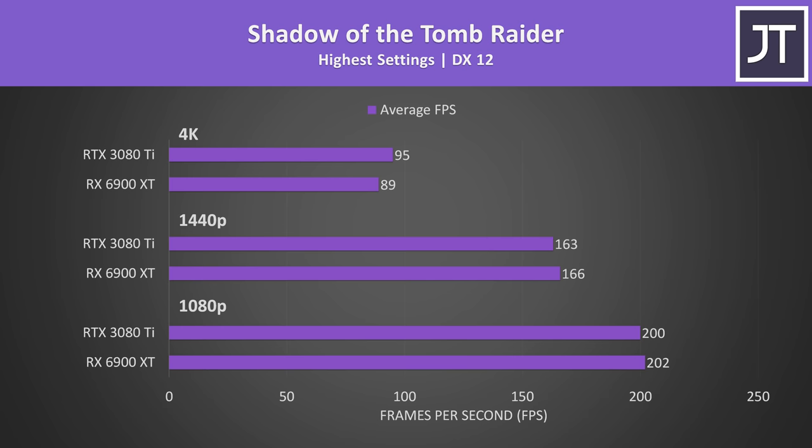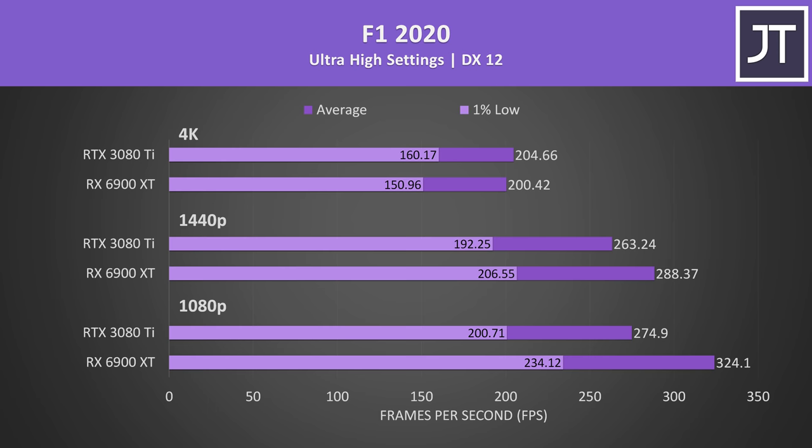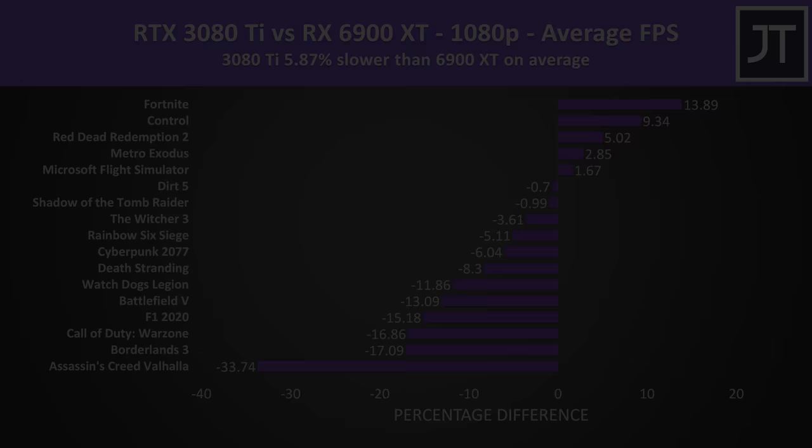Briefly skipping through the results for the other 8 games — 9 titles have already been covered that were either mostly in favour of Nvidia or AMD to illustrate that results can really depend on the game and resolution. The remaining games generally saw smaller differences for the most part.